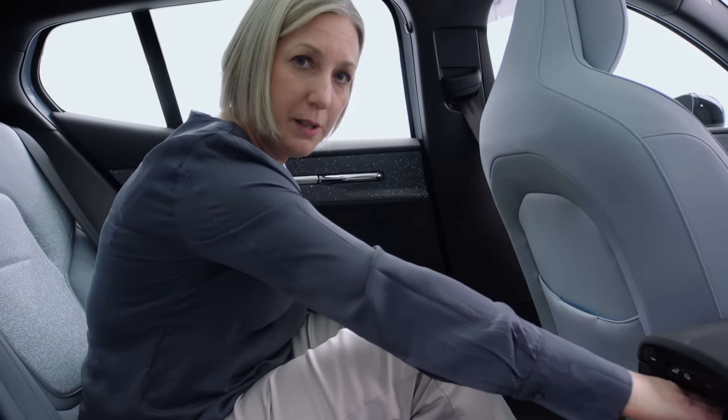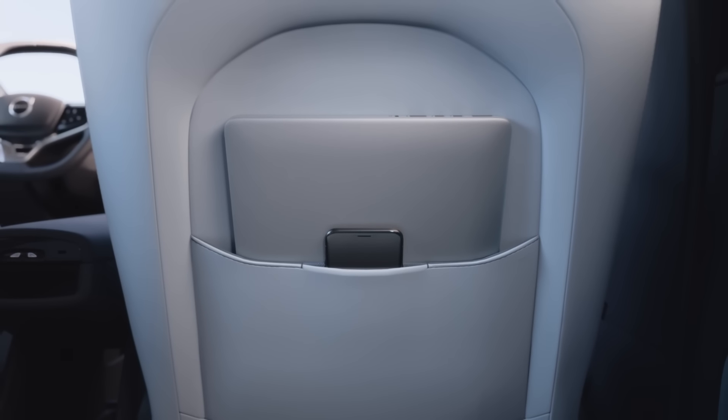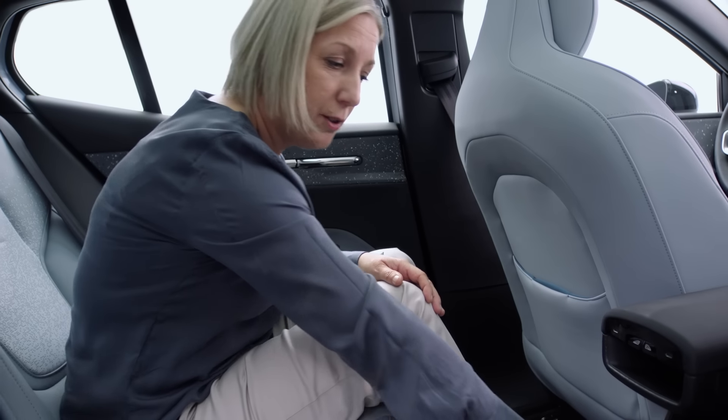The rear tunnel has switches in the centre for the windows. We have USB-C ports and a resting place for the phone whilst it's charging. There are pockets in the back of the seat which provide an extra mobile phone pocket, and in the lower area we have a storage box.